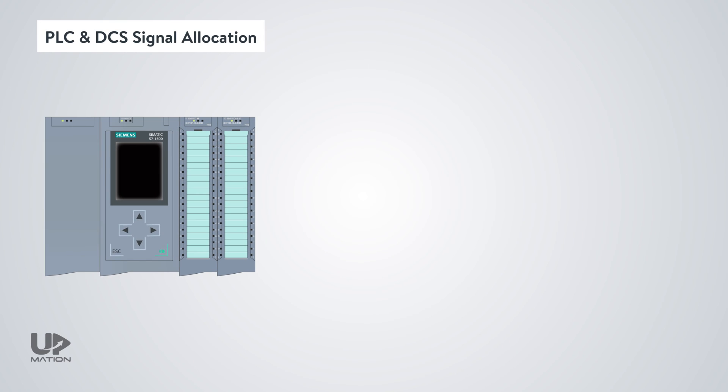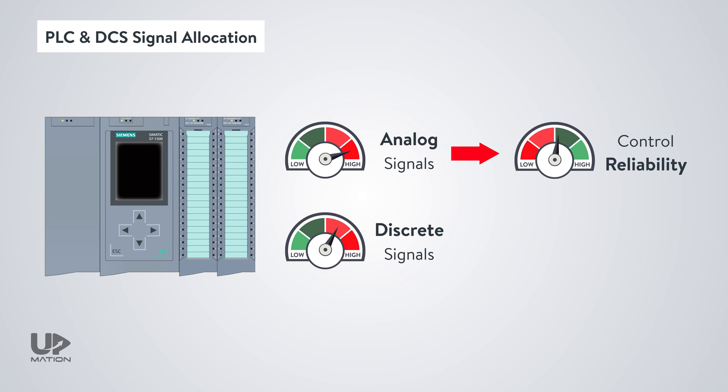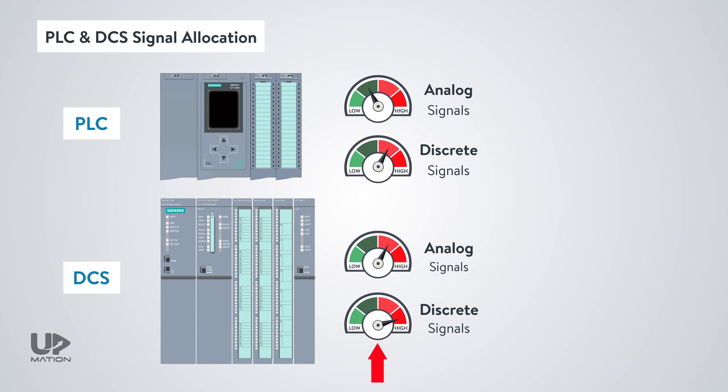We may use PLCs to process a limited number of analog signals and PID loops in addition to digital or discrete signals. However, as the number of control loops and analog signals assigned to a PLC increases, the control reliability of the process decreases dramatically — because if the PLC fails, all the loops assigned to it will be out of control and the whole process fails. On the other hand, if we use DCS to process discrete signals, since the reaction time or scan cycle time of the DCS is fairly high compared to the PLC, real-time controlling of the process would not be possible.